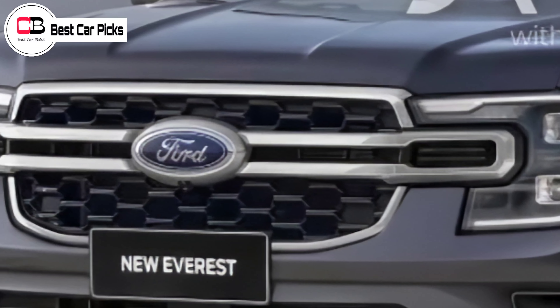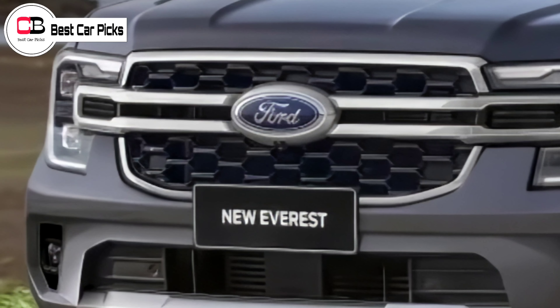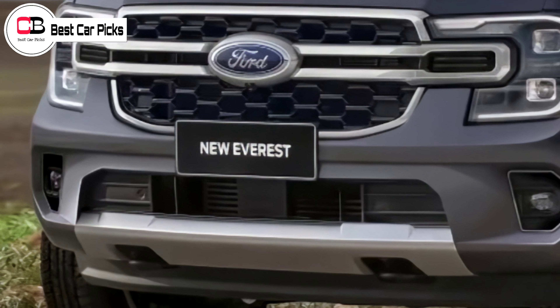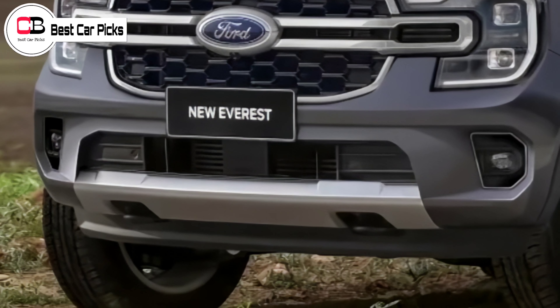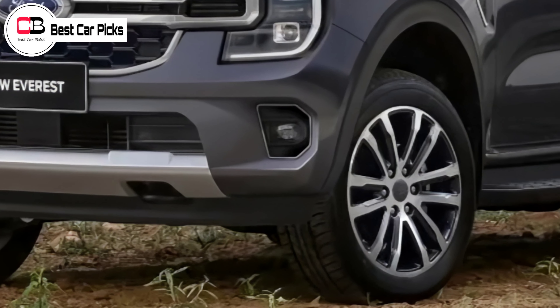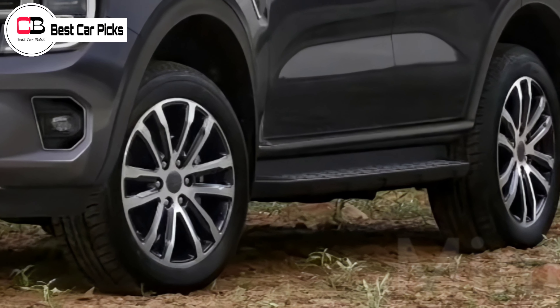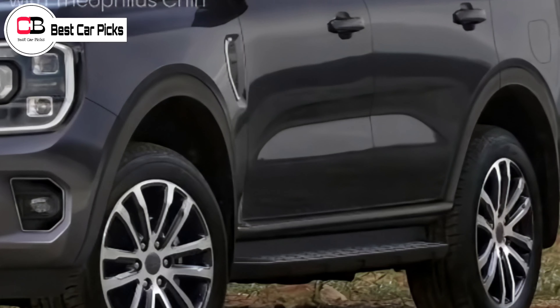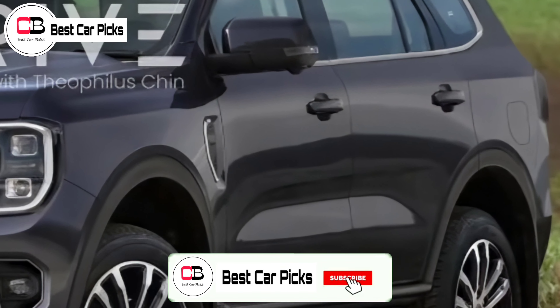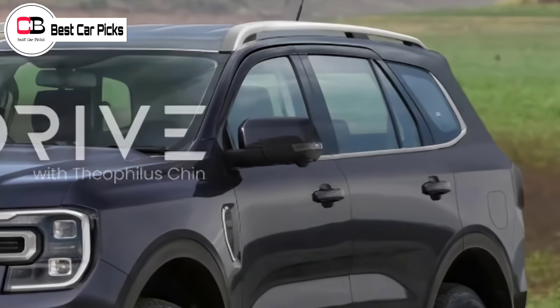The Everest is based on the Ranger, so it's no surprise that the midsize SUV adopts the truck's newfound fascia. In comparison to the outgoing model, the Everest looks squared off on the corners, which makes it look wider and carry an imposing stance. At the rear, the prototype's taillight graphics look simple on the renderings. The shape amplifies the squared-off look from behind, complementing the front end.